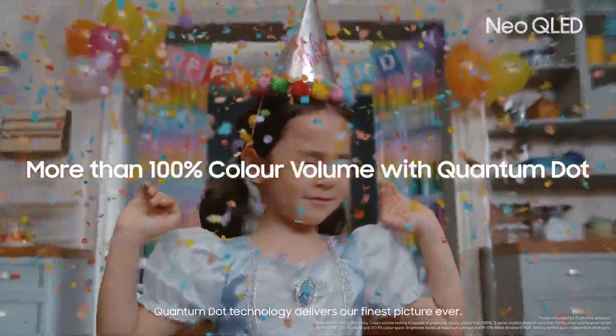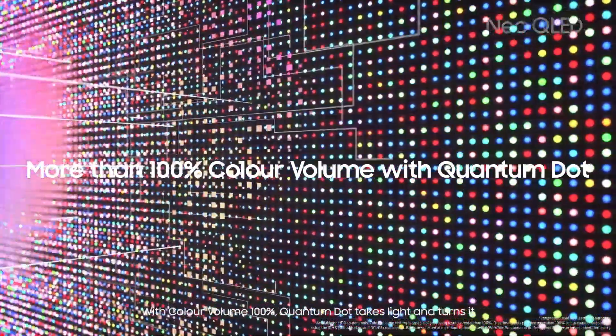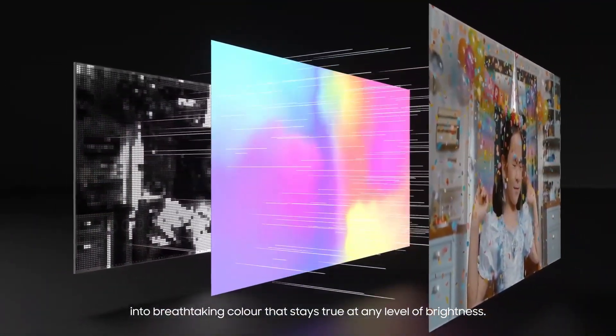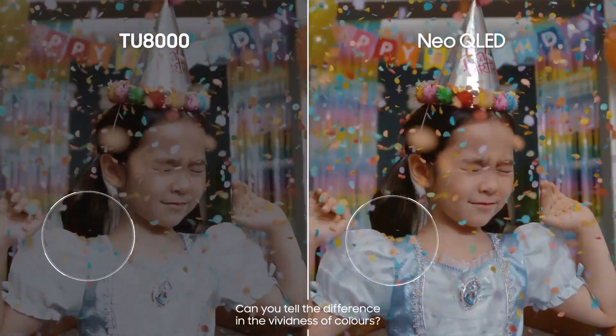Quantum Dot technology delivers our finest picture ever. With color volume at 100%, Quantum Dot takes light and turns it into breathtaking color that stays true at any level of brightness. Can you tell the difference in the vividness of colors?